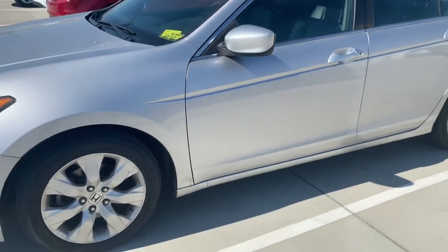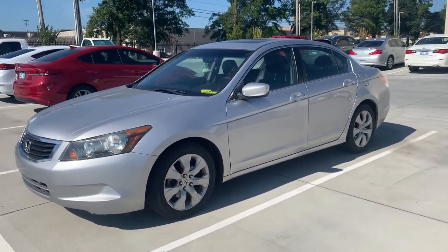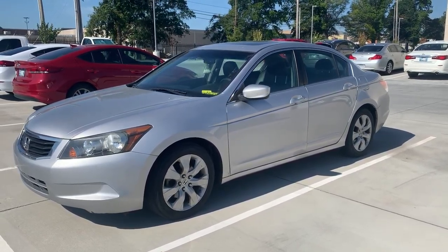Yeah, so I think this would be a good car for somebody. If you are interested in this vehicle give us a call here at Jackie Cooper Infinity. We'll be glad to see if we can help you out.